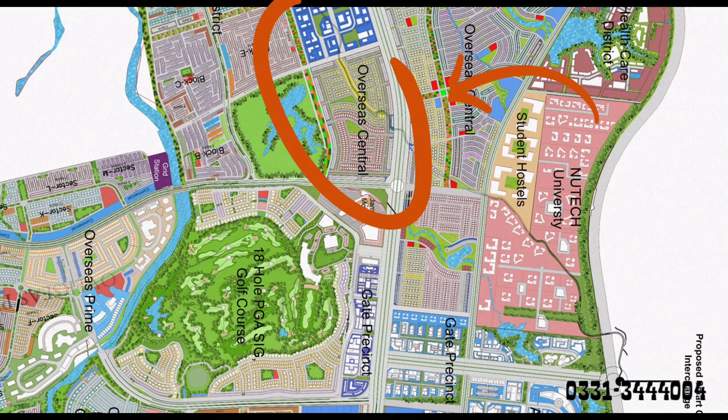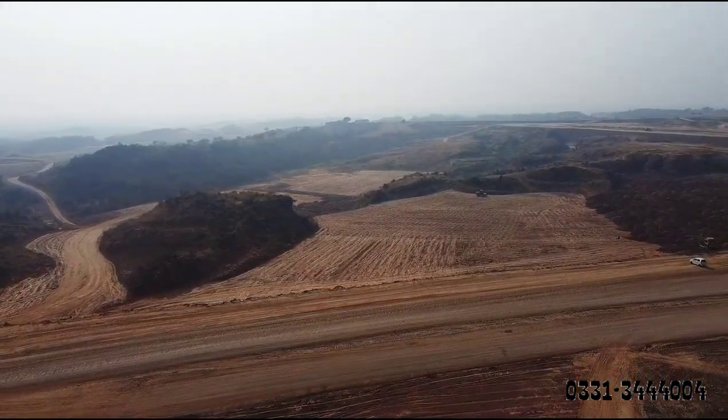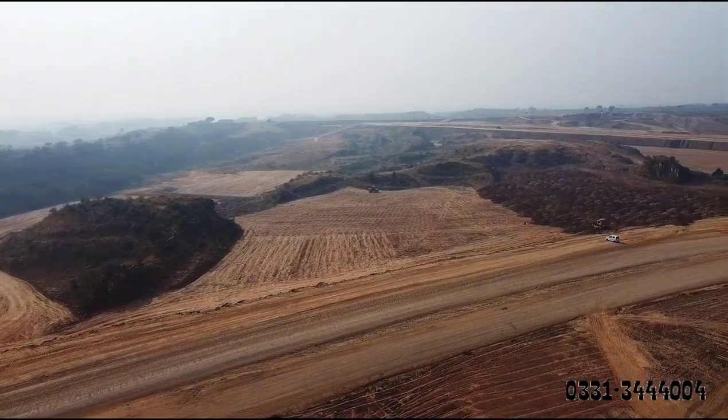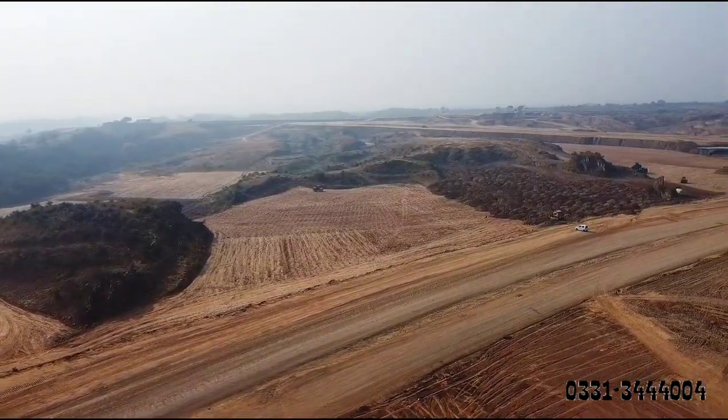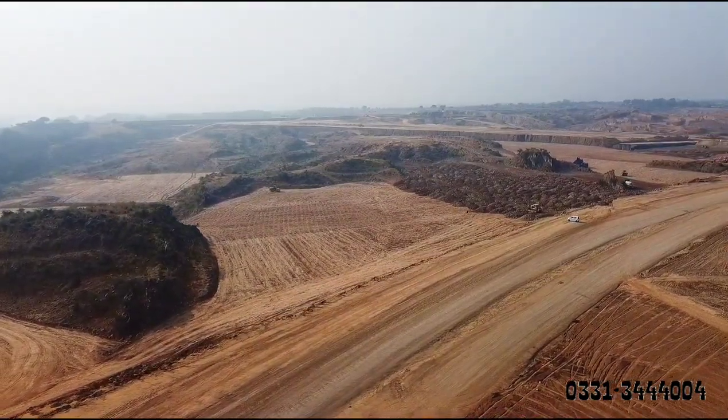The part of Overseas Central you can see on your screen — up to this point, all of this land has river filling. Approximately 10 feet of filling is present here in the initial first half.